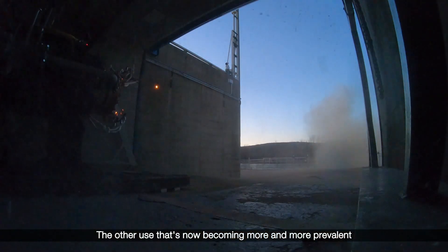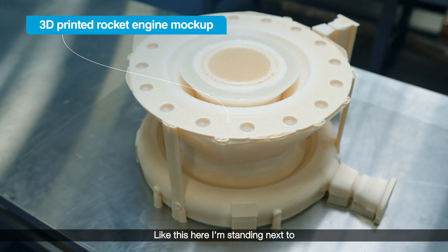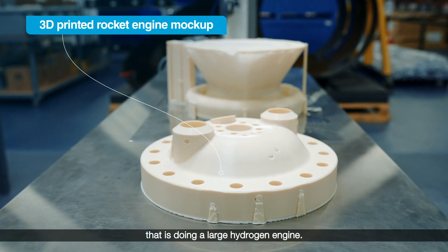Another use that's now becoming more and more prevalent is actually doing engineering mock-ups. Like this here I'm standing next to — this is an engineering mock-up from our propulsion group that is doing a large hydrogen engine.